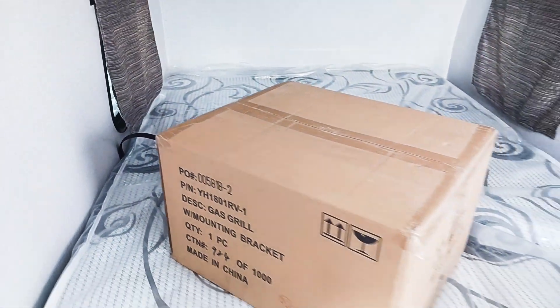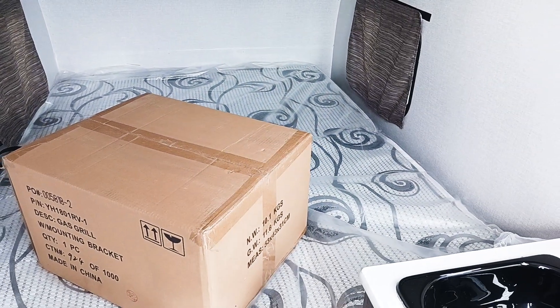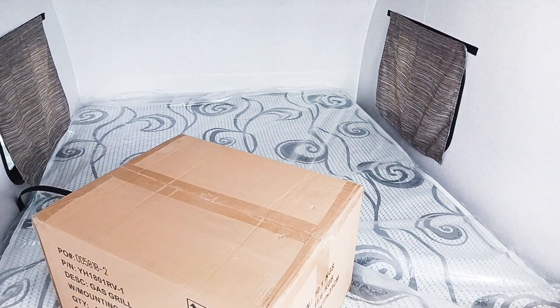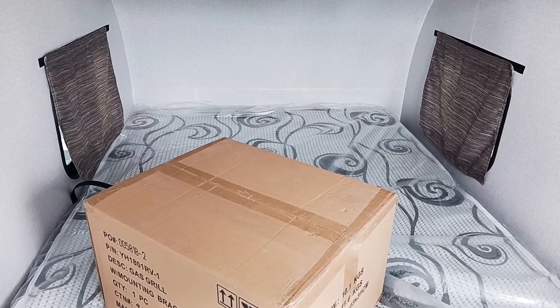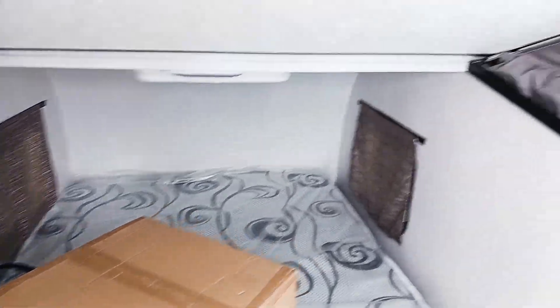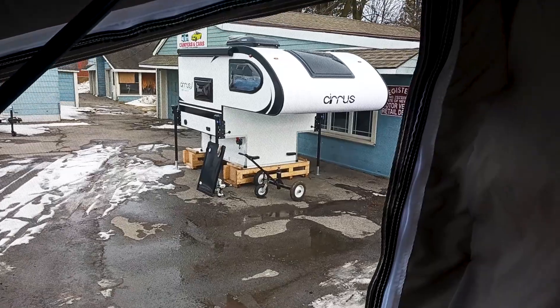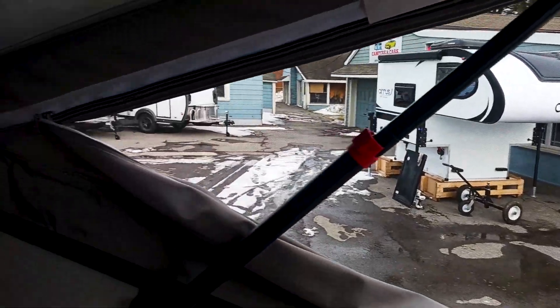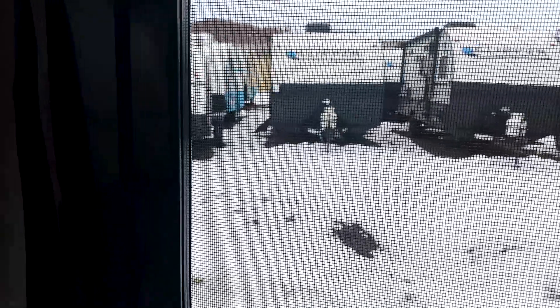This is going to be your exterior grill. Underneath the bed you will have an eight gallon porta potty. The bed is going to be 54 by 74. This is a perfect couples coach or a solo adventure. You can see over here we have the big windows which are screened. On both sides your screen door also has a screen and is closable to protect from the wind.